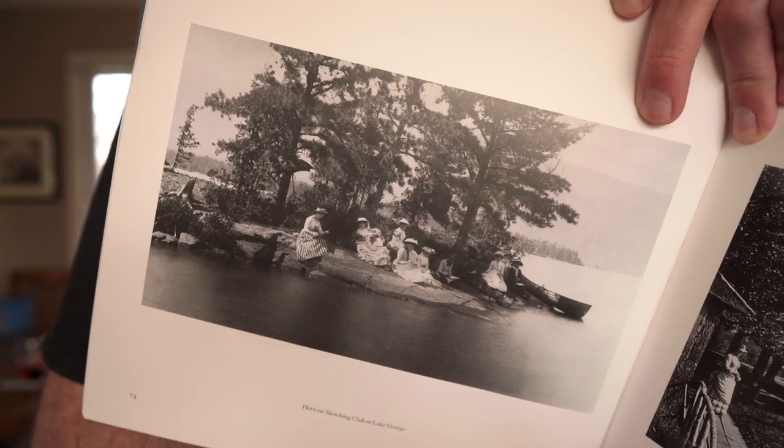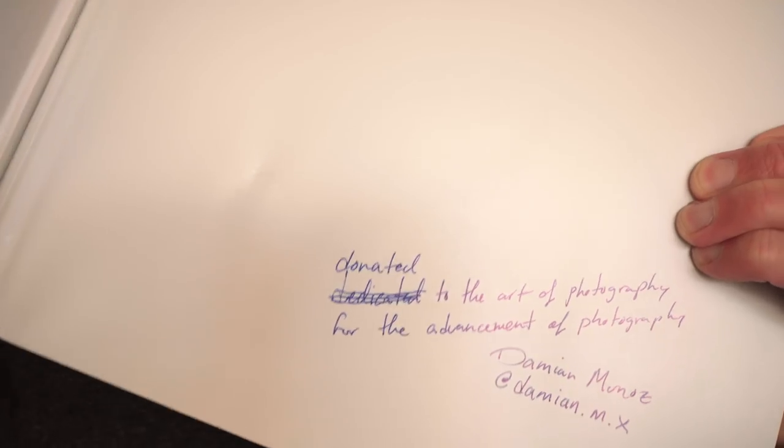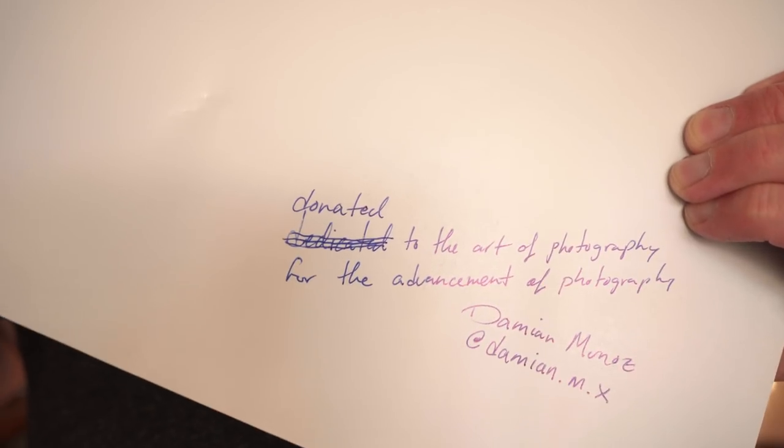First up is a book called Early Days in the Adirondacks: The Photographs of Seneca Ray Stoddard. This comes from Damien Munoz, who writes: dedicated, donated to the Art of Photography for the advancement of photography. Thank you, Damien. The book is awesome.